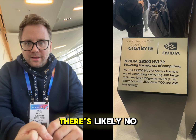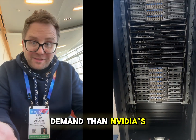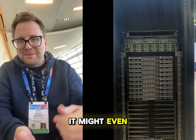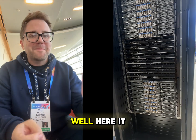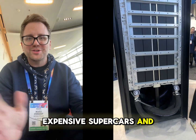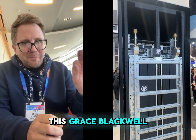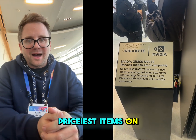Speaking of business, there's likely no business in more demand than Nvidia's. You've probably heard of Nvidia's latest Grace Blackwell chip — it might even be why you invested in Nvidia — but you probably haven't seen it. Well, here it is. Amidst all the crazy tech at CES, with expensive supercars and toys, it dominated the entire convention hall. This Grace Blackwell server stands out as probably one of the priciest items on display.